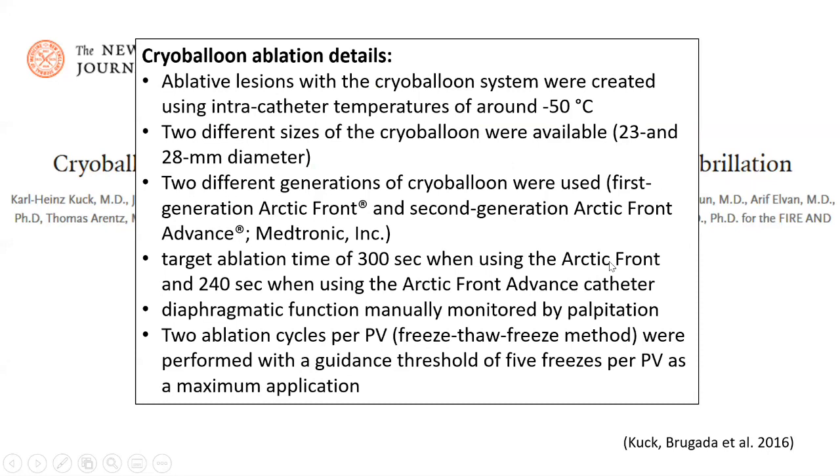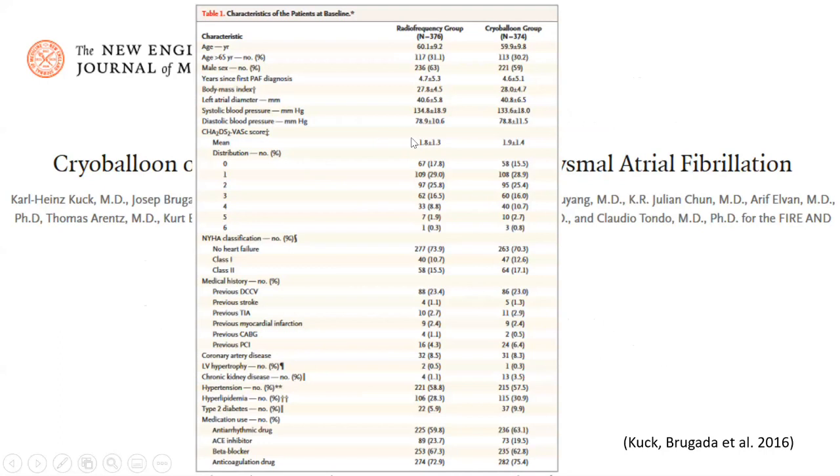Target ablation time was 240 seconds for the third generation, and 20 to 40 seconds for other protocols. At our center, we use four minutes and sometimes three minutes if ablation is satisfactory. Phrenic nerve function was monitored by palpation during ablation cycles — two freeze cycles were performed: freeze, thaw, then refreeze. Baseline characteristics were comparable; left atrial diameter was 40mm plus or minus, and left ventricular ejection fraction was around 60%.